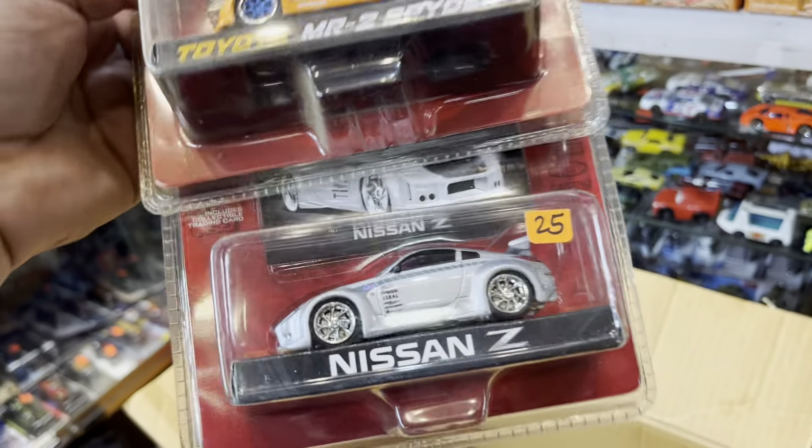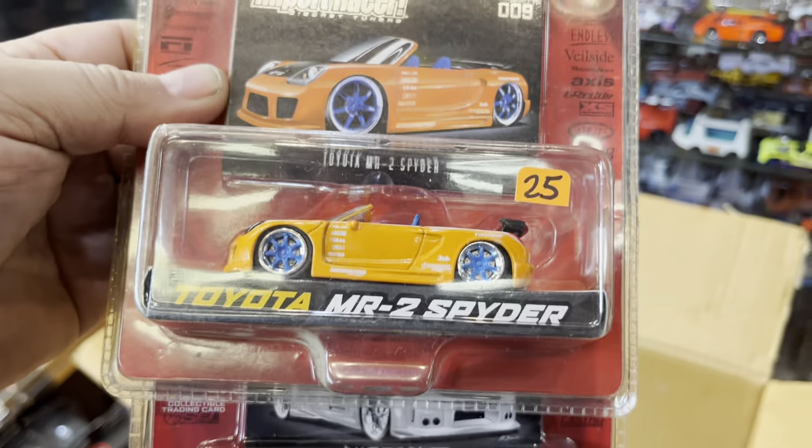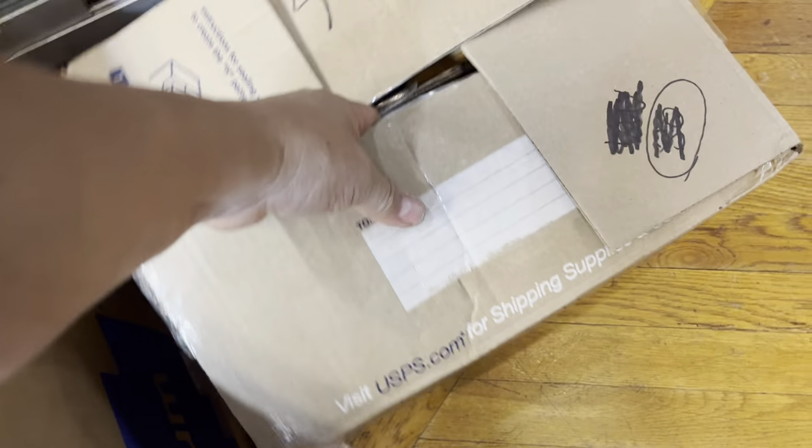Oh my god, Nissan Z — I'm keeping this one, that looks nice. Toyota MR2 Spider — I'm keeping the Z, guys. I'm making a mess over here. Let's see what else is in here — walk signs! Oh my god, both walk signs in here too!